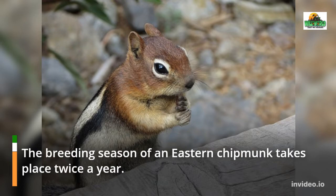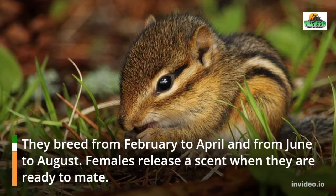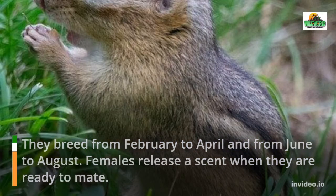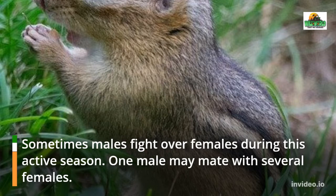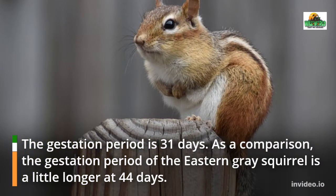The breeding season of an eastern chipmunk takes place twice a year — from February to April and from June to August. Females release a scent when they are ready to mate, and sometimes males fight over females during this active season. One male may mate with several females.